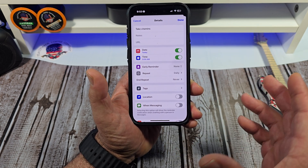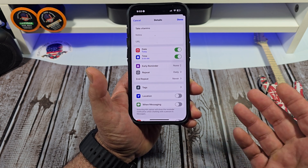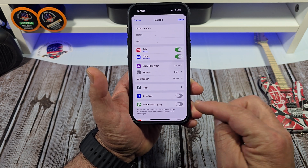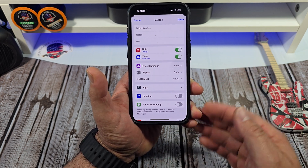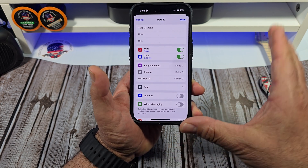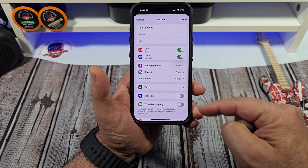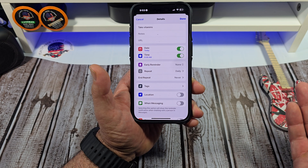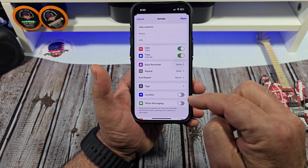And even if you want to take it further — say you're a night shift worker and when you go to work you want to take your vitamins — you simply tap Location and put in your work address. That way the phone will know when you get to your job and it'll send you a notification to take your vitamins. Or vice versa, you can set this to Home, so when you get home, that's when you're reminded.